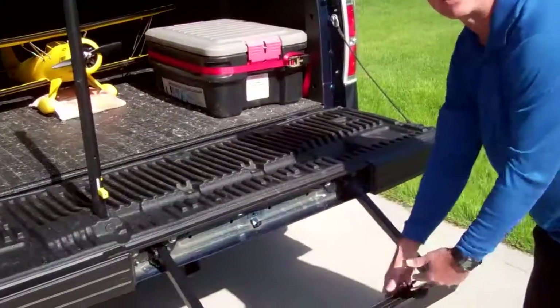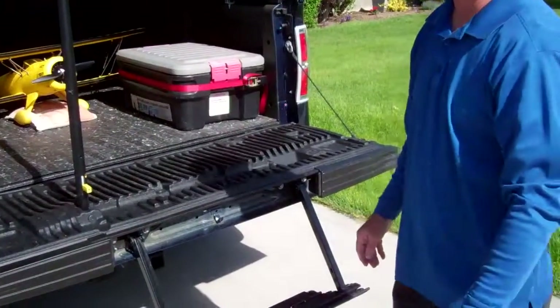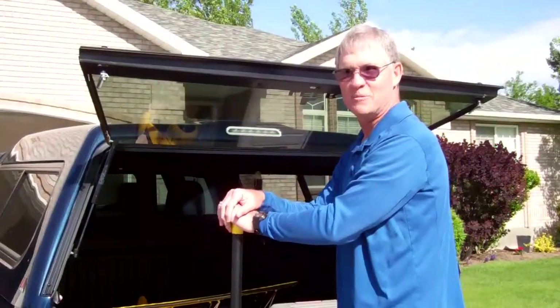It's got the mini ladder that comes with this package, so that us old guys can get up in the bed of our trucks. And it was worth every penny.